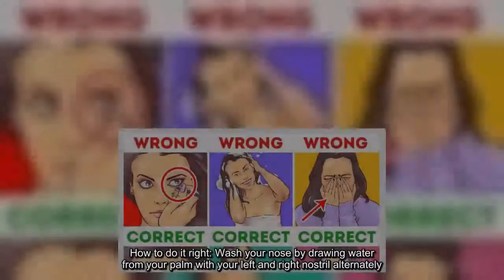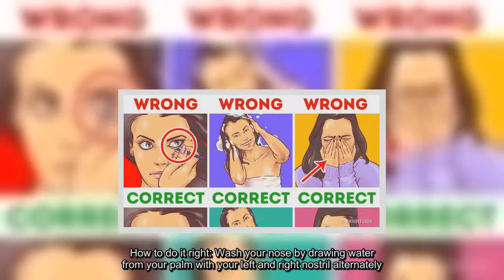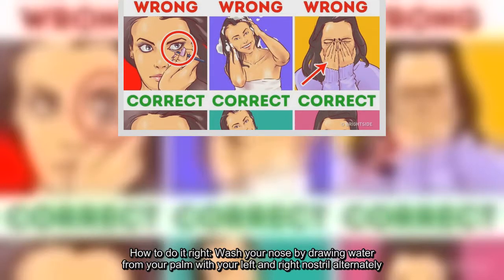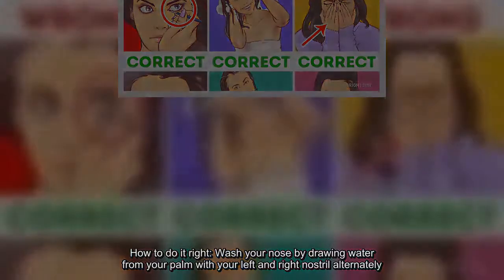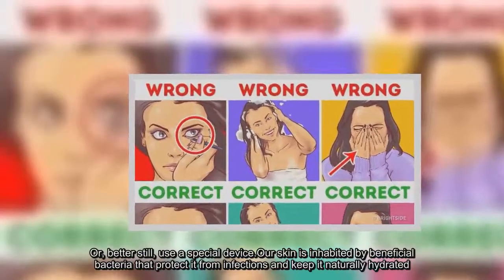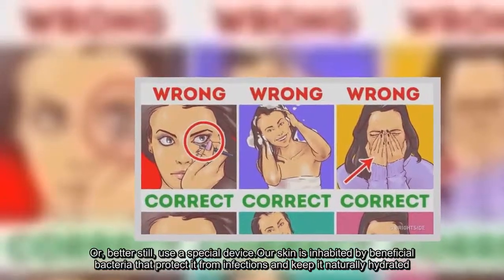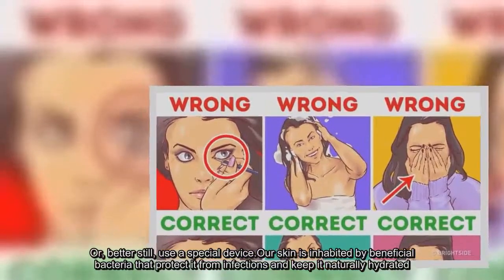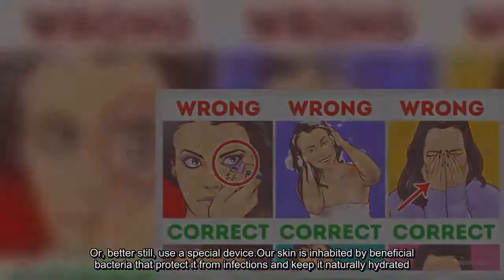How to do it right? Wash your nose by drawing water from your palm with your left and right nostril alternately. Or, better still, use a special device. Our skin is inhabited by beneficial bacteria that protect it from infections and keep it naturally hydrated.